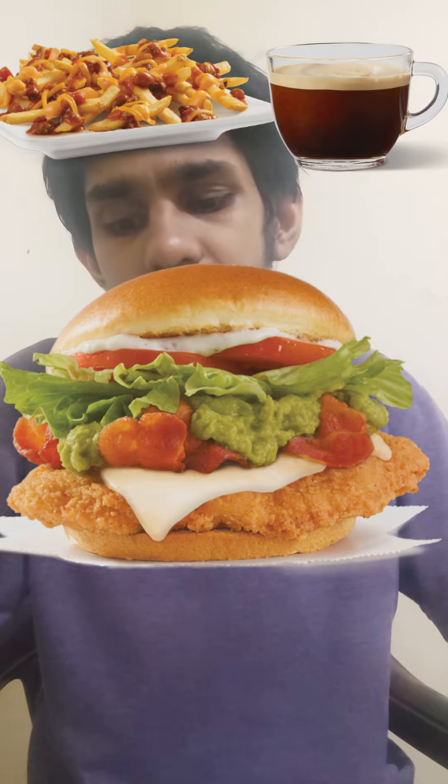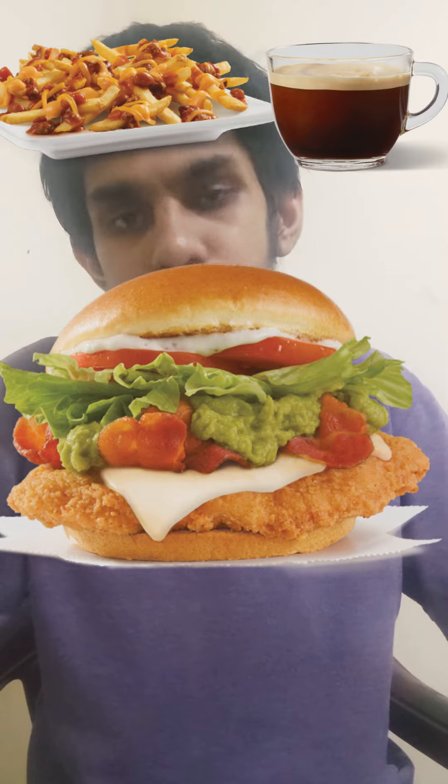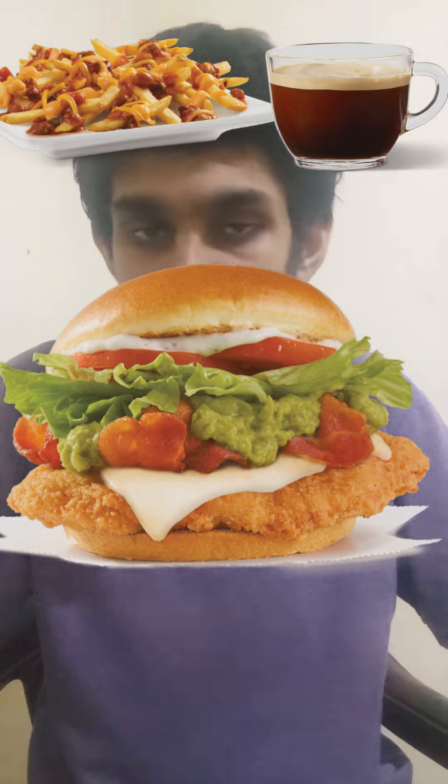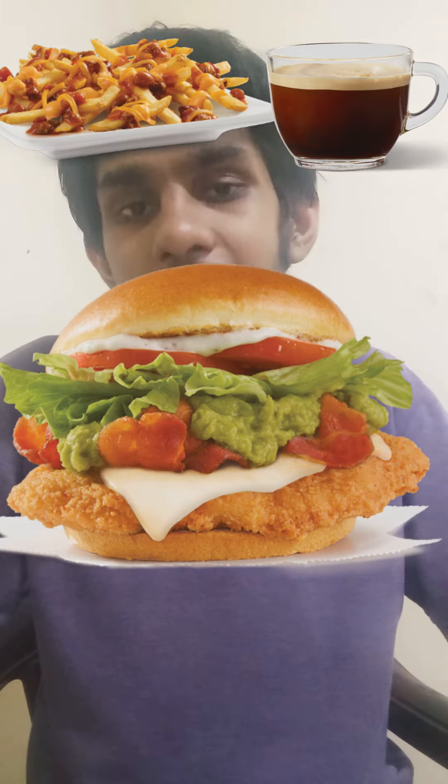Chili Cheese Fries, and for a drink, Espresso. Overall, this is for me a perfect meal you can have in Wendy's UK with no problem.